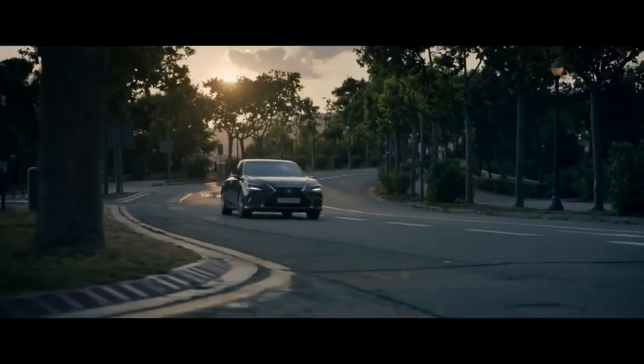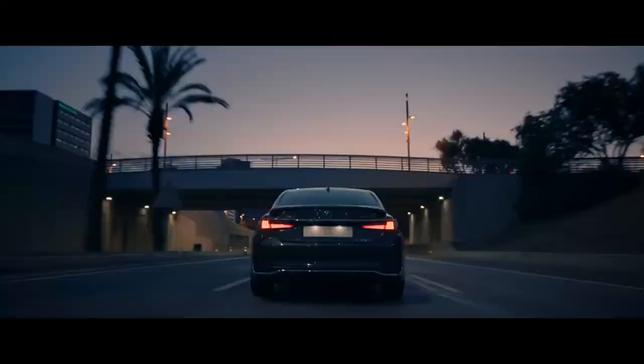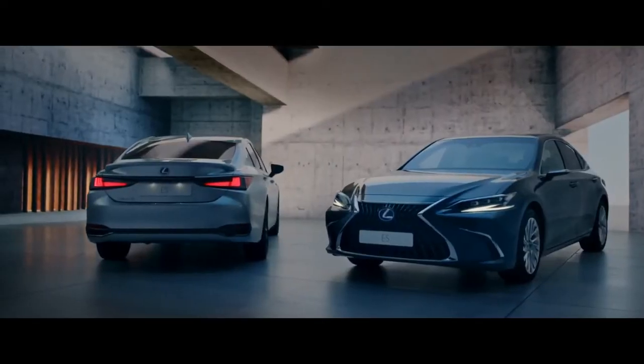Whatever road you're on, wherever you're heading, the ES makes you feel your best. The new Lexus ES.